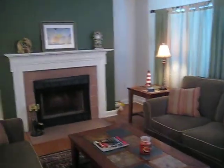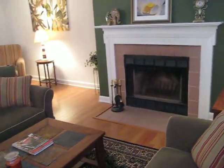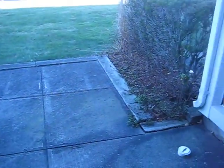Wood burning fireplace, very nicely done. You have a private patio and the grounds are just beautiful here.